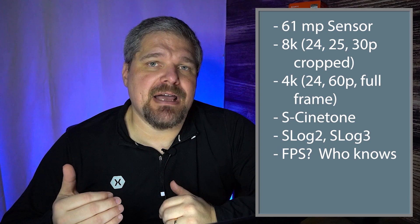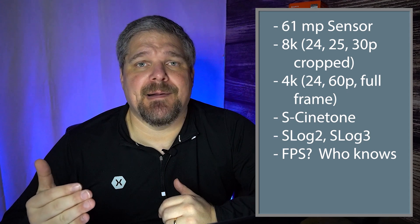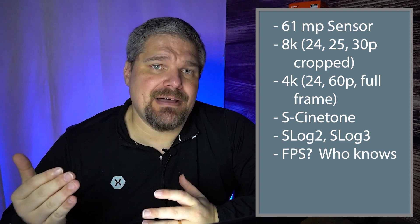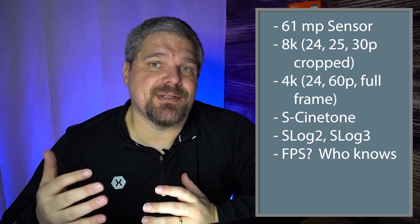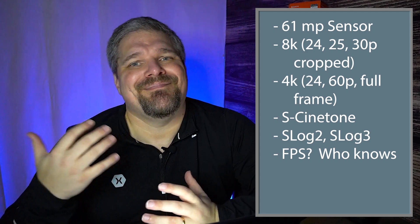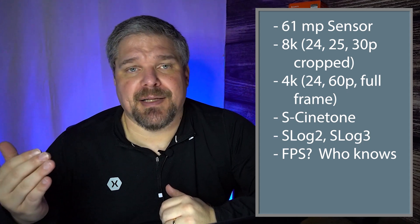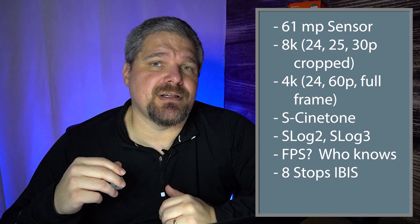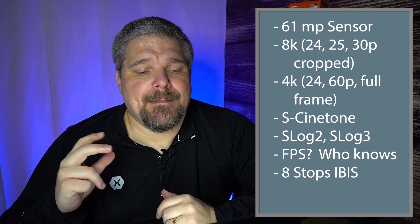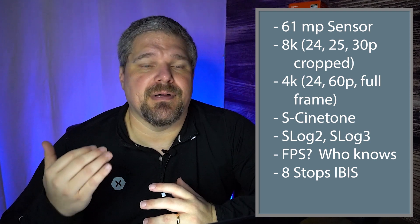On frames per second, we just don't know yet. With the Canon R5 shooting at 12 frames per second, I feel Sony needs to at least meet that 12fps threshold — though the R5 doesn't have as large a sensor, so it has less data to push through the bus. The other big news is it's going to have 8 stops of image stabilization. Canon reportedly has nine stops, but the 8 stops is very much appreciated, and hopefully it's all mechanical IBIS.